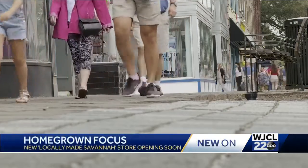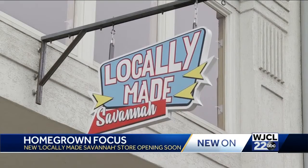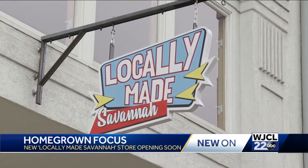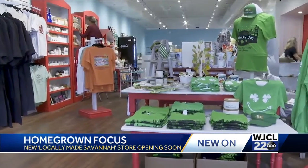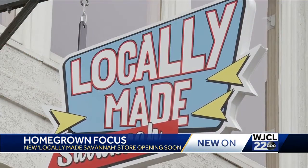If you've walked or driven along Broughton Street lately, you may have noticed a new sign hanging high. Tanya Renty and her husband are opening Locally Made Savannah. The store name says it all.